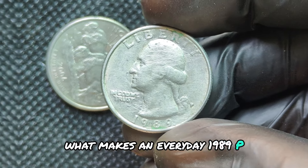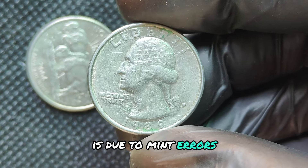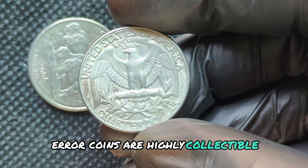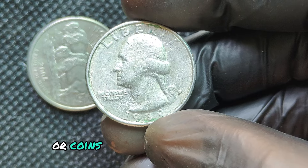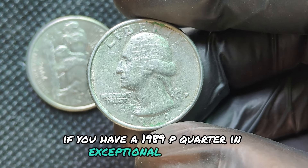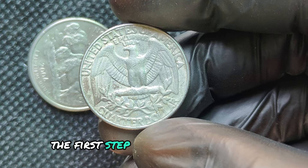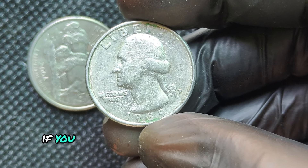What makes an everyday 1989P quarter into something special? One big reason a coin's value might skyrocket is mint errors — these can include double-die strikes, where the design is accidentally struck twice, or off-center strikes that cause a portion of the design to appear on the edge. Error coins are highly collectible and can dramatically increase the value of a coin. But it's not just about errors — high-quality examples known as proof coins or coins graded at MS65 or above are what serious collectors look for. If you have a 1989P quarter in exceptional condition with a pristine surface, no scratches, and clear design features, you could be sitting on a valuable coin. Professional grading services like PCGS or NGC can help determine this.